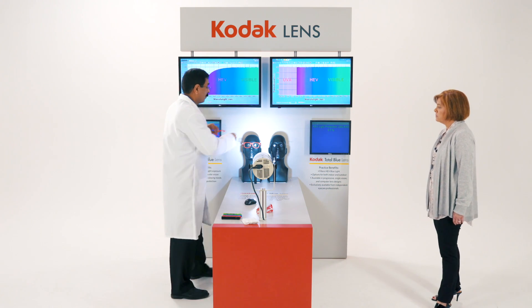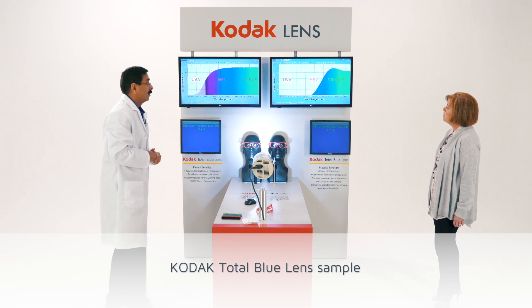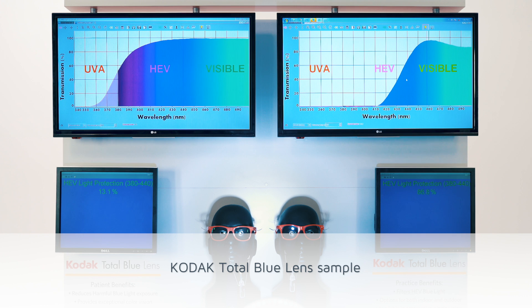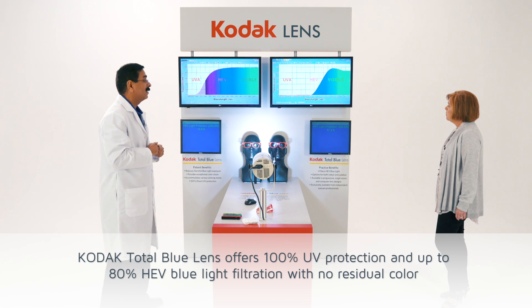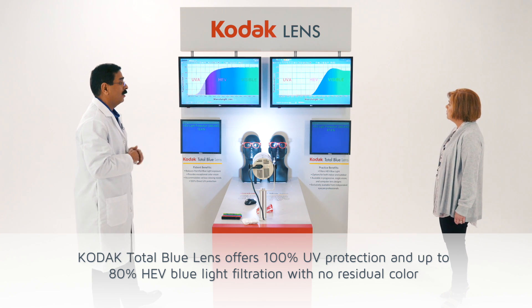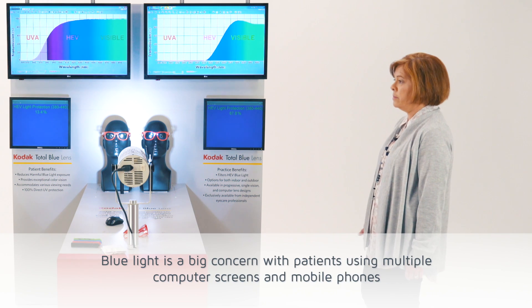Now let's look at the Total Blue performance. Wow, you can see a big difference. There is absolutely no UVA — zero or less than one. A large chunk of high energy visible light has been filtered. The bottom number is almost 87.7% compared to 13.4%.